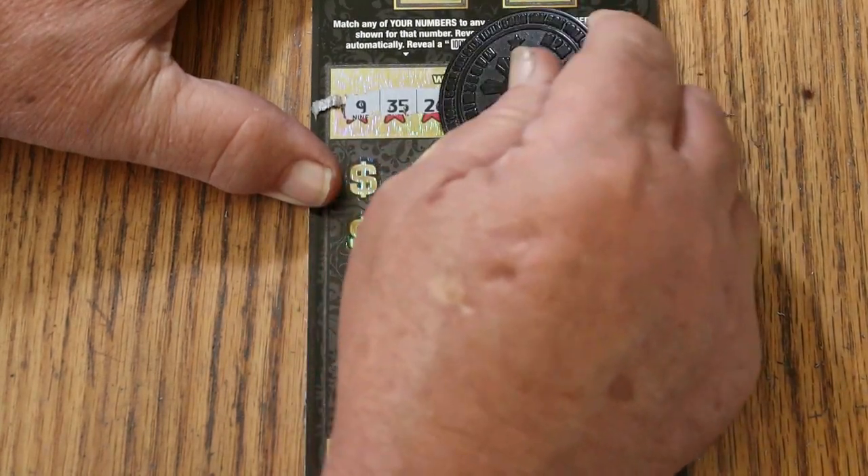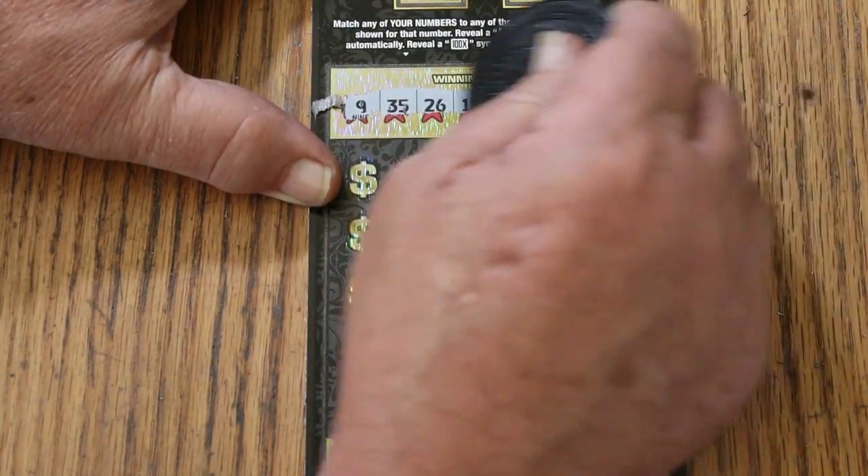Flip it over to the dark side. The winning numbers are: 9, 35, 26, 17, 20, 47, 34, and 45.